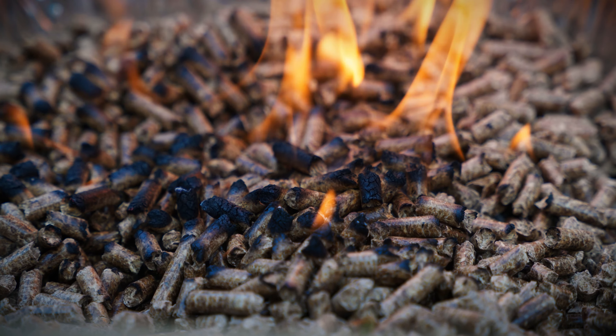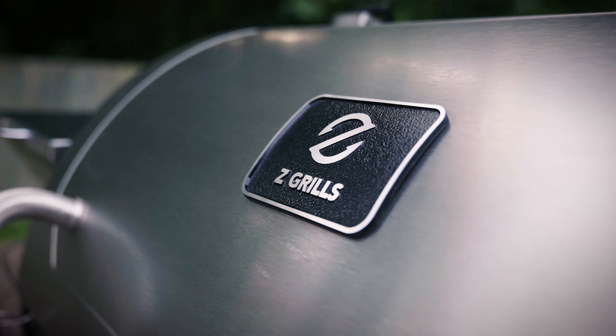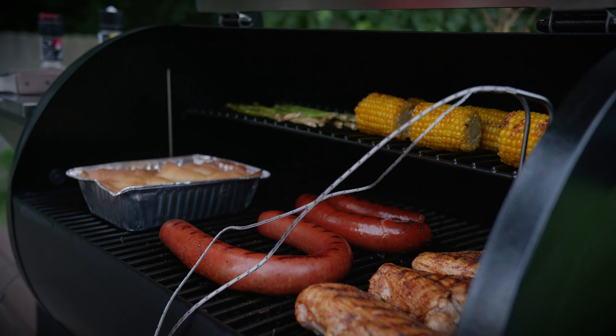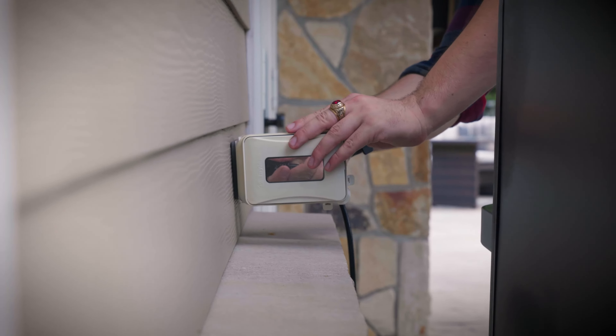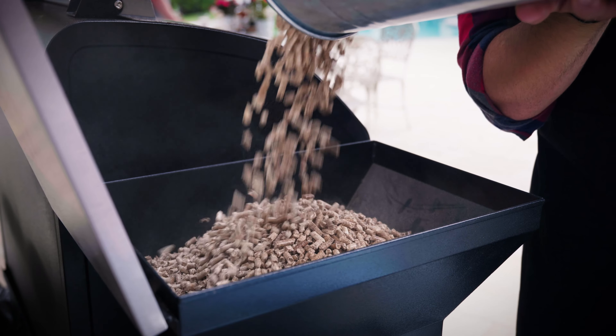Do you want the delicious flavor of a wood-fired meal with the ease of turning a dial? With Z Grills it's as simple as turning on the grill and setting the temperature. Z Grills Pellet Grills gives your food a natural wood smoked flavor that charcoal and propane grills just can't match.